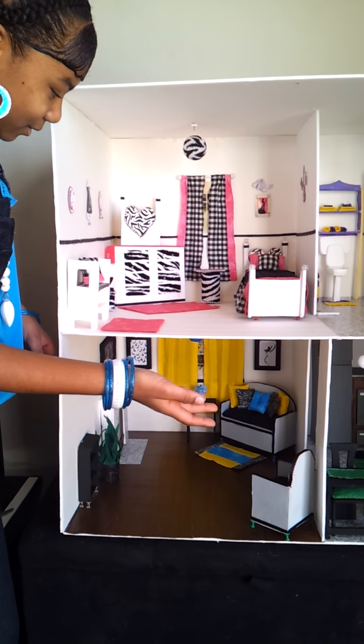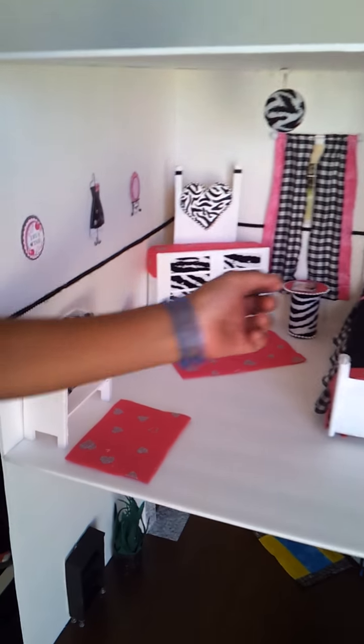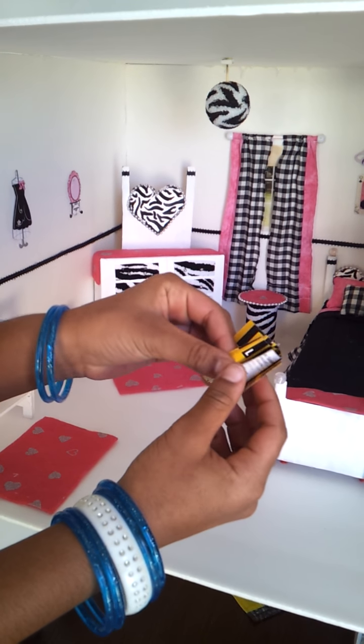This is my Barbie bedroom — rugs, couch, trash can, dresser, a table. My mom made the magazine. As you can see, she hot glued it and took it out of the magazine.